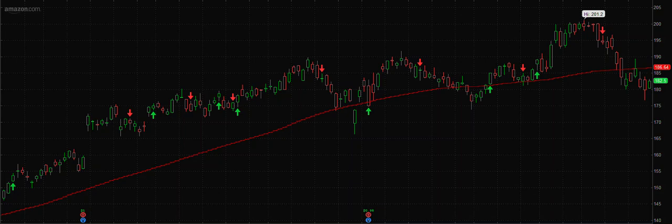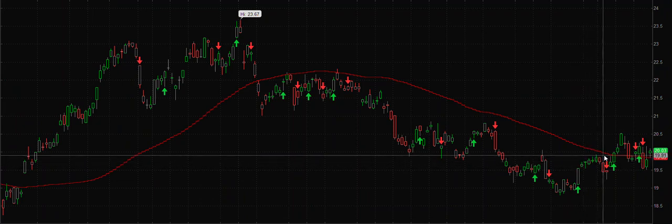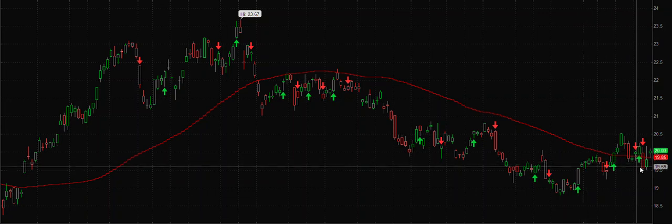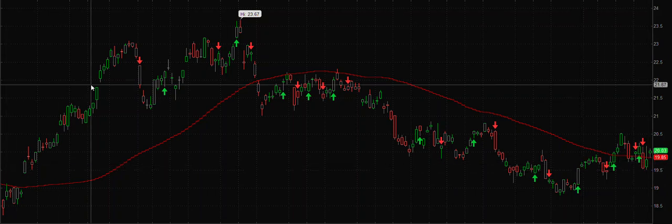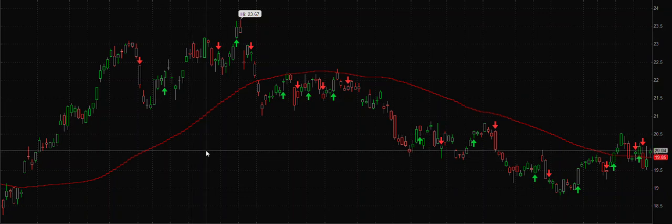Another ETF on my radar is CLOU — the cloud technology companies ETF. This one is in a complete chop. We have done nothing in this for the last one and a half months — it's completely sideways. It tried going up, came down. But we are long on this as well. If you have any questions, let me know — you can join our free channel where we share a lot of setups and intraday levels for key sectors.